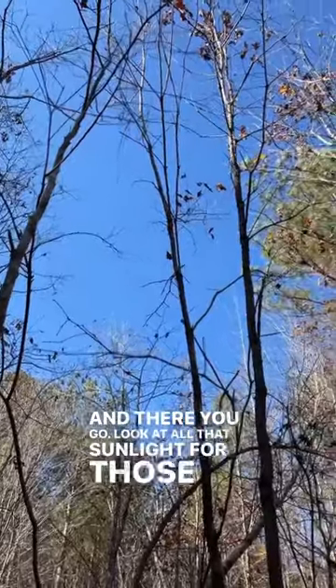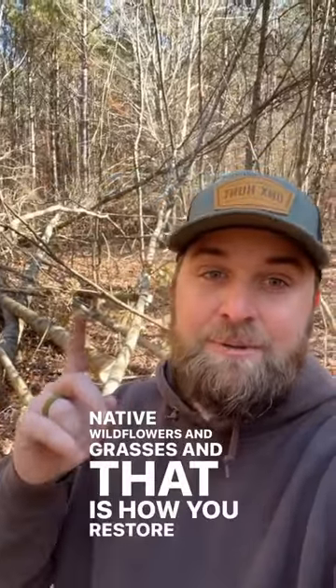And there you go — look at all that sunlight for those post oaks and white oaks. Yeah, there's a little bit of a mess on the ground, but that's going to provide cover until we can get fire in here to establish native wildflowers and grasses. And that is how you restore a savanna.